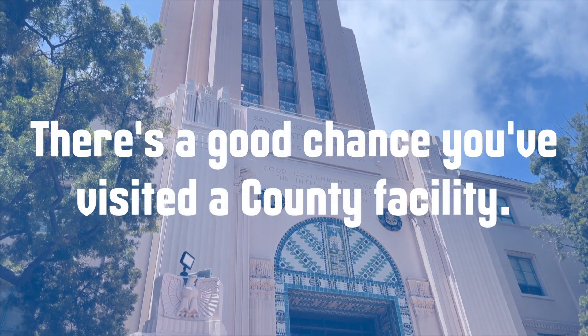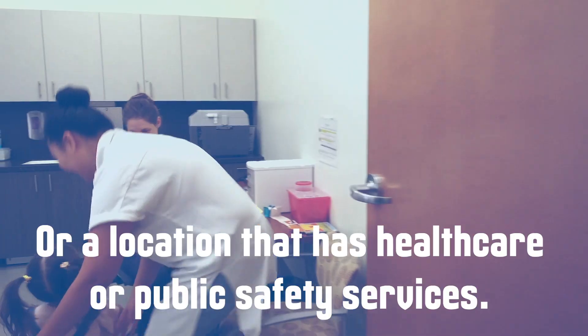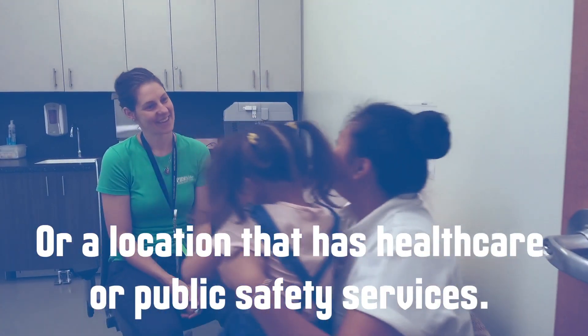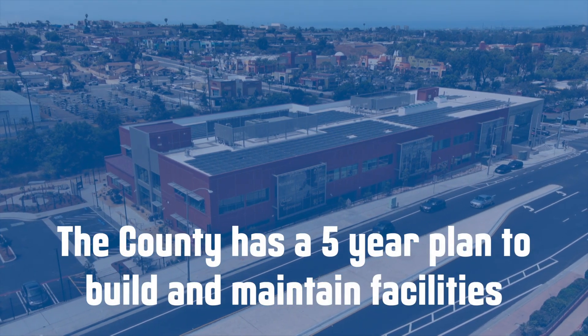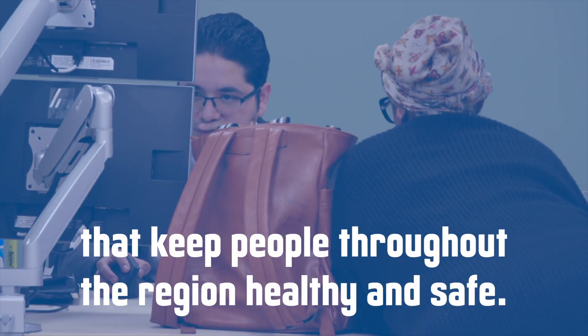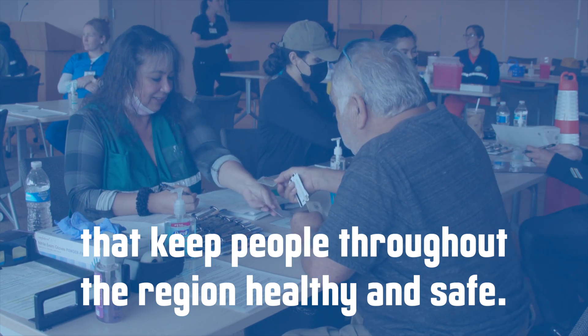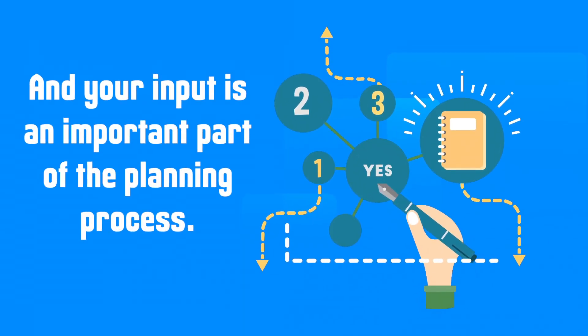There's a good chance you visited a county facility, maybe a library or park, or a location that has health care or public safety services. The county has a five-year plan to build and maintain facilities that keep people throughout the region healthy and safe, and your input is an important part of the planning process.